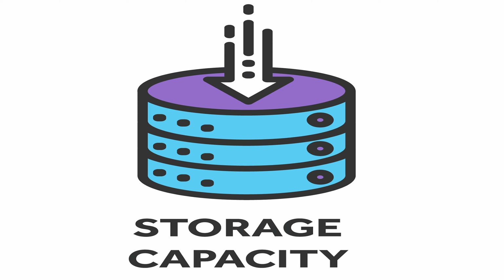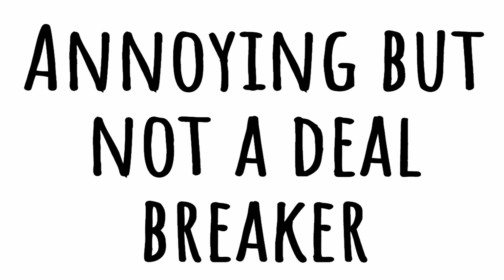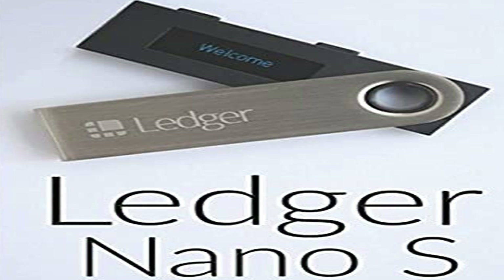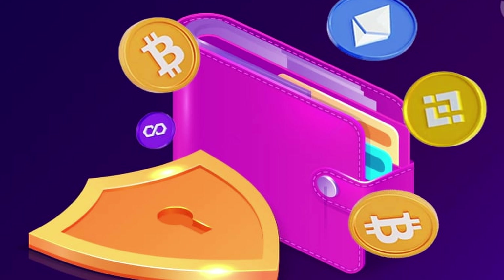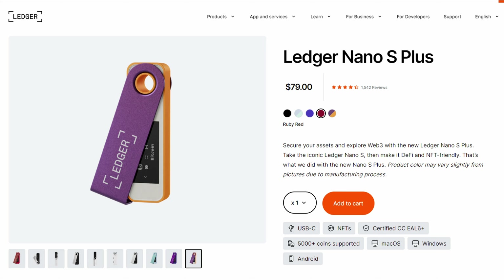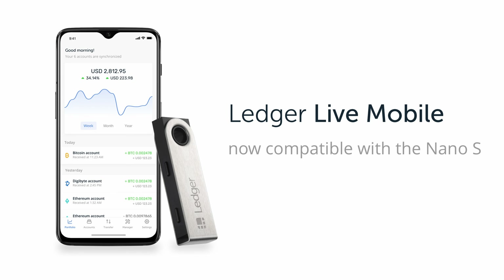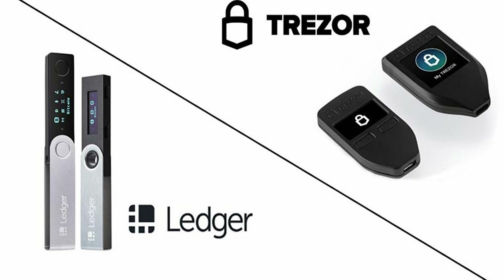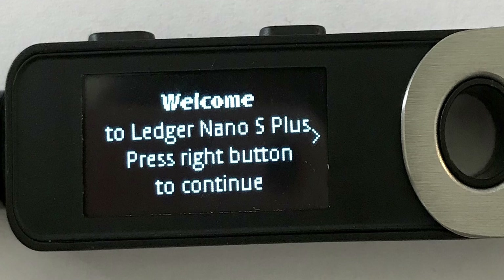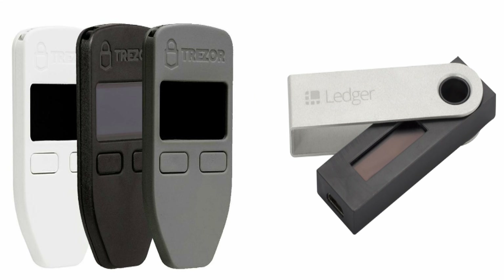It also lacks Bluetooth connectivity, which may not be a deal breaker for everyone. Next, we have the Ledger Nano S, which offers a secure solution at a wallet-friendly price of $79. It's secure, supports a wide range of cryptocurrencies, and even comes with a mobile app for added convenience. Similar to the Trezor One, it has a small display, limited storage capacity, and no Bluetooth connectivity.